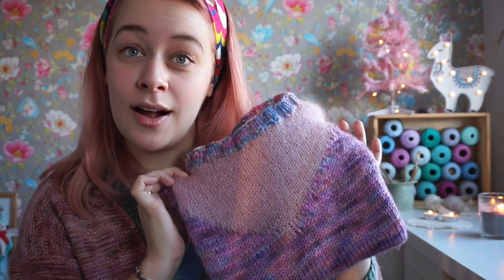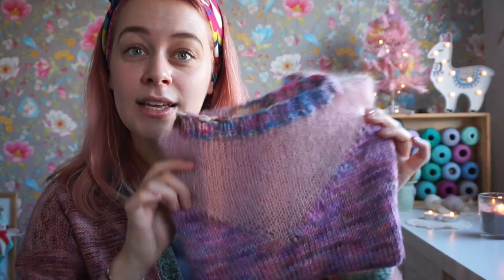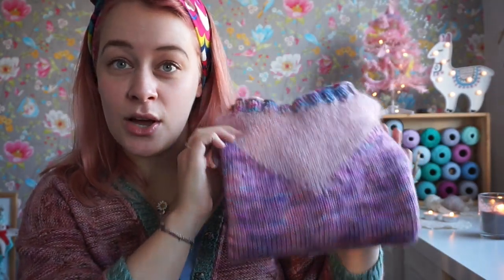She does both knit and crochet — go look her up on Instagram and you can find her patterns on Ravelry.